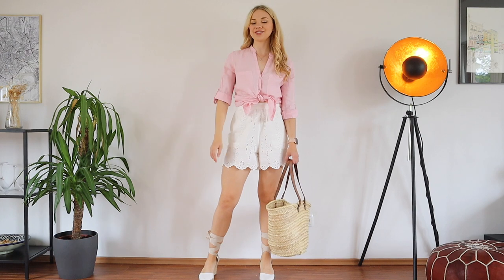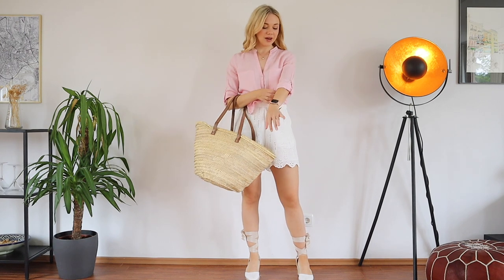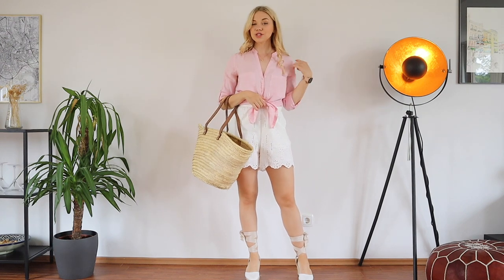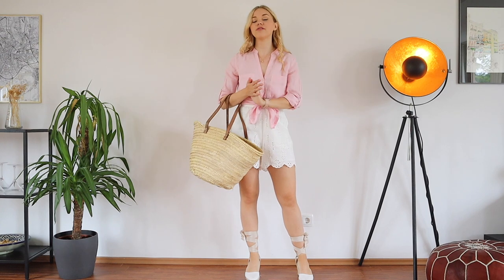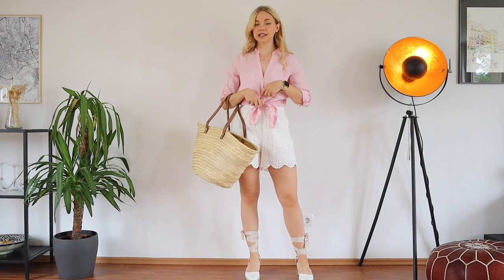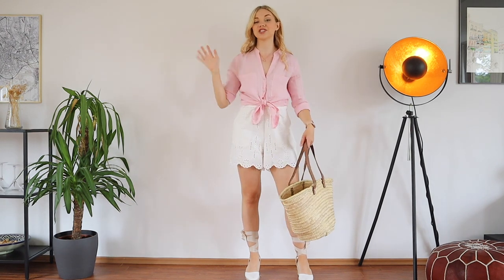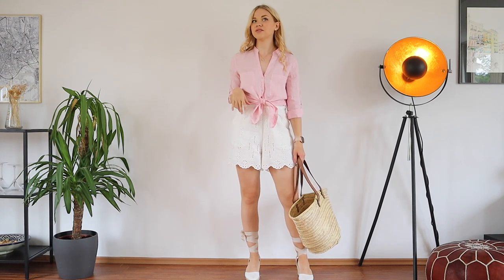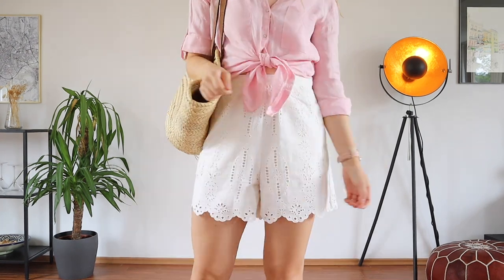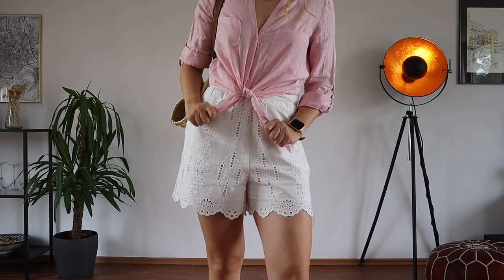Sticking with linen shirts a bit longer, I decided to show you a different option — this one is like a baby pink, almost Barbie cotton-candy kind of style. It looks so cool. This is from Zara, I bought it last year and have worn it so many times. I've also shown you a very similar crop top with a knot detail from the current Zara collection, and I'll leave that linked below. I decided to pair it with these white linen shorts from Mango — my new favorite shorts — so we have an entire linen outfit.